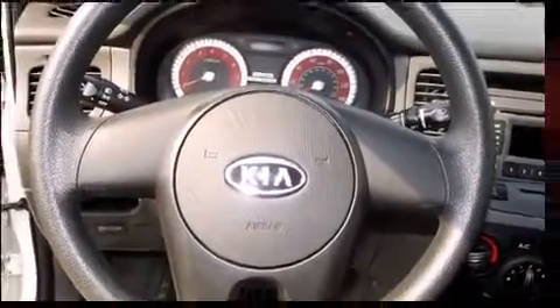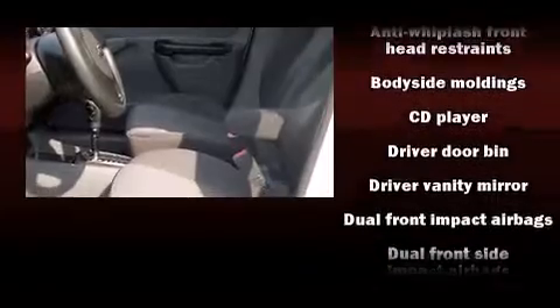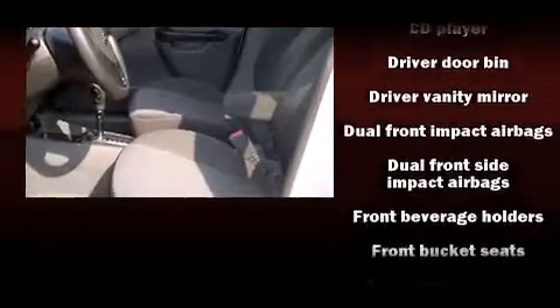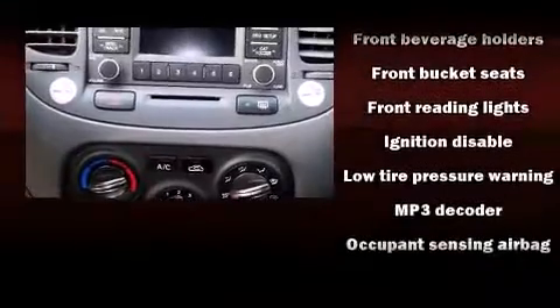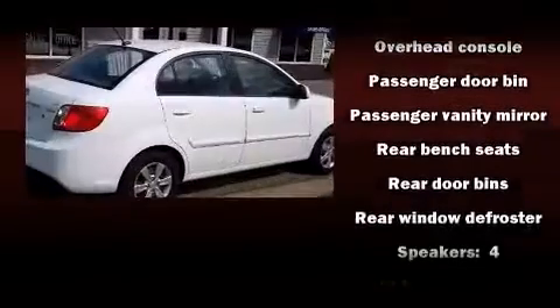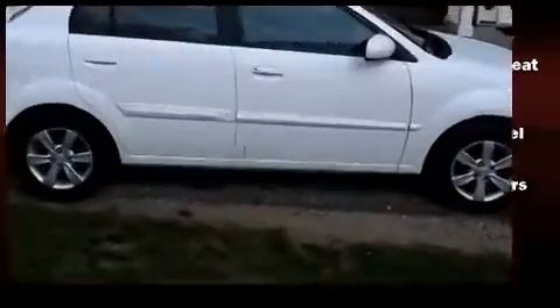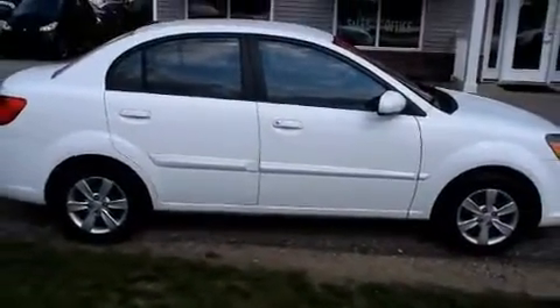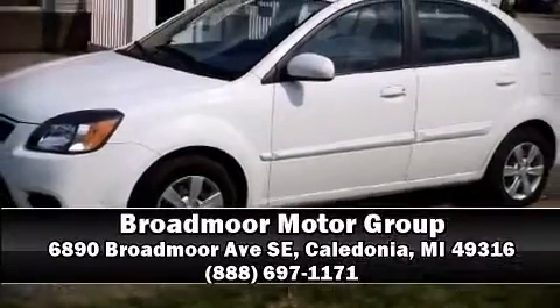and style by including a tachometer, variably intermittent wipers, and much more. Kia ensures the safety and security of its passengers with equipment such as dual front impact airbags with occupant sensing, front side impact airbags, anti-whiplash front head restraints, ignition disabling, and four-wheel disc brakes with ABS. Stop by our dealership or give us a call for more information.